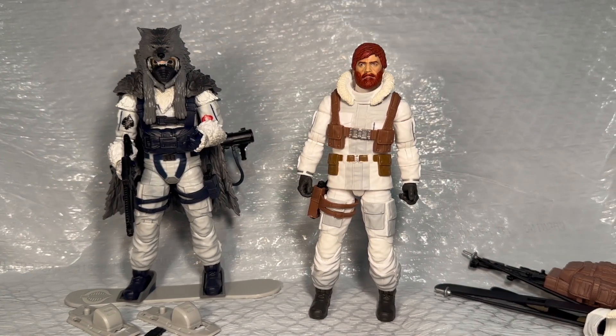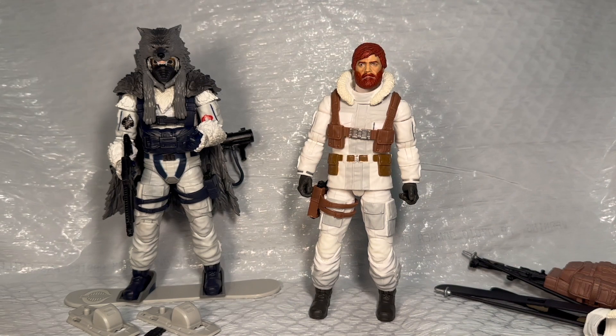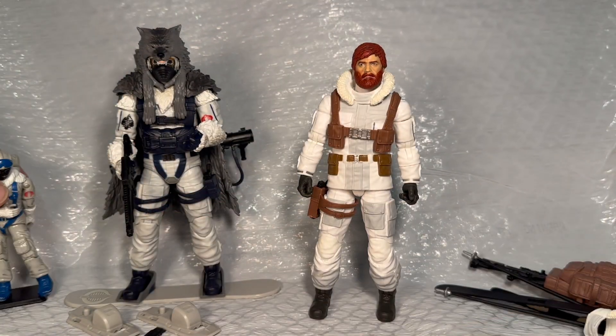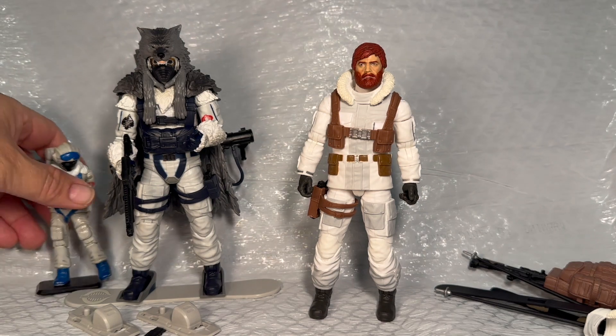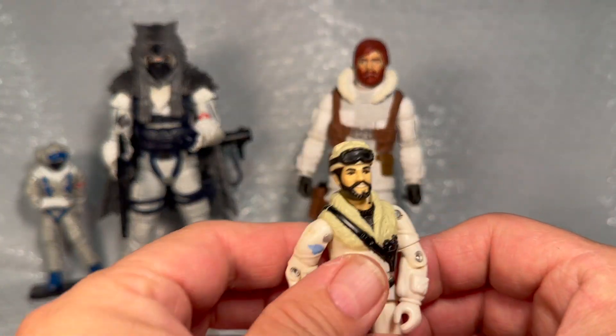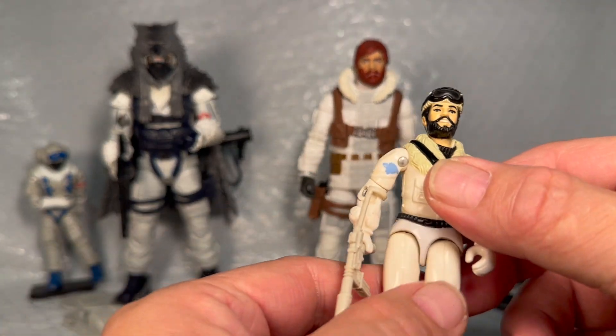We got these two guys out of the package and we're gonna take a closer look — we got Snow Job and Snow Serpent. The funny thing is I do have a couple of these Snow Serpents from when I was a kid, but I don't have many accessories except for that backpack. And I don't know why I don't have Snow Job — I'm pretty sure I had him, I just don't know what I did with him.